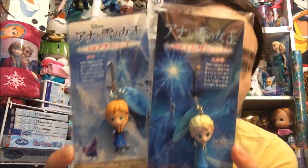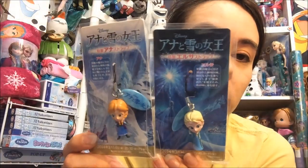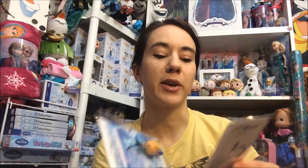First I'm going to show these little phone dangler type things with little figures on them. These came out in Japan and this was, I think, one of the first items that came out even before the movie released. It actually has the date of which the movie was supposed to come out, which was March 14th 2014, and it has the Japanese logo for Frozen on there. I'm pretty sure they don't call the movie Frozen there — I think it was something like The Ice Queen. Each country I think has a different name for the movie.